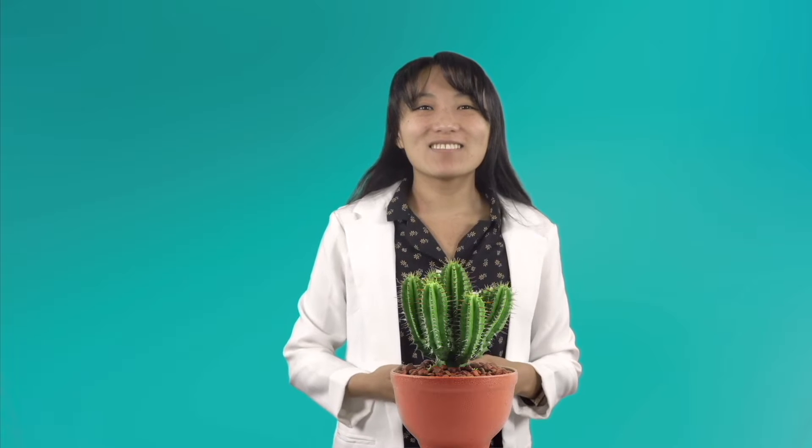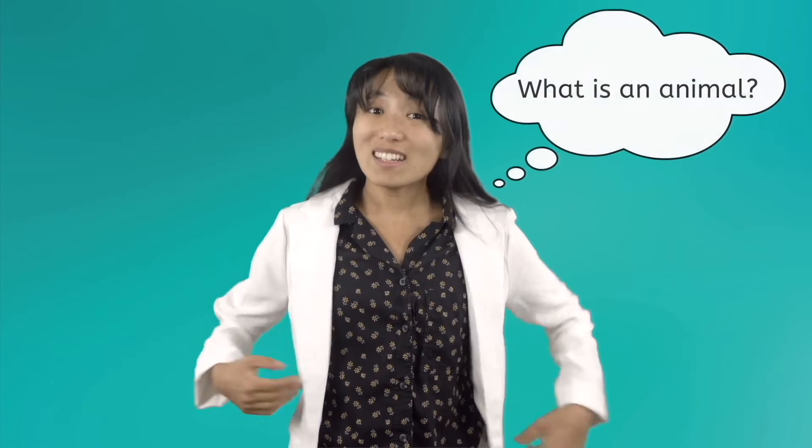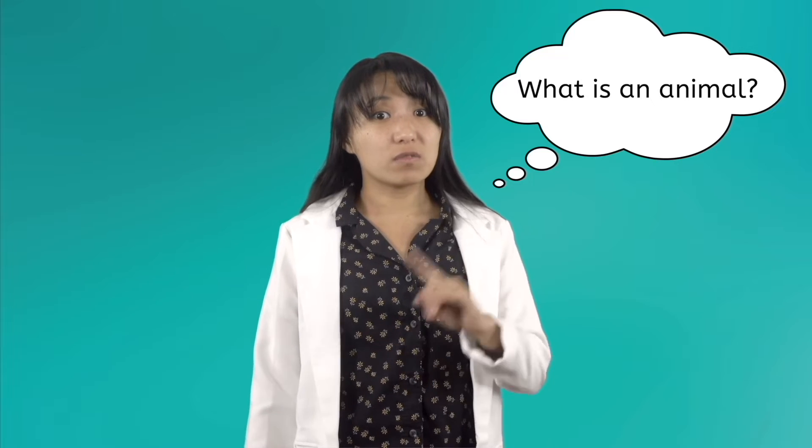Oh, hey, scientist. I'm trying to think of a name for my new pet. Do you want to meet them? Here it is — my new pet, Cactus. Isn't it so sharp and planty? I thought having a pet would be cool, but even though this cactus is a living thing, it's not the same as a puppy or a turtle. Maybe I should have gotten an animal instead of a plant. But what is an animal? And how is an animal different from a plant?